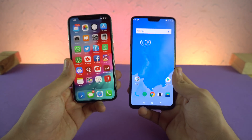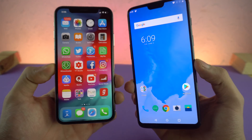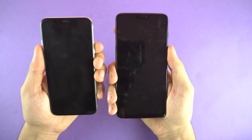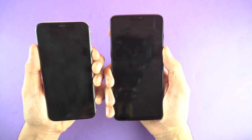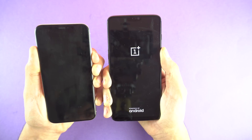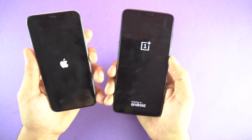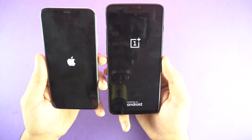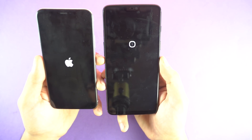I never actually did a speed test between these two phones, so it's time to see which one is the king on their betas. As always, we'll start by booting both phones up at the same time. The iPhone 10 with iOS 12 is really slow when it comes to booting up, so let's see how the OnePlus 6 will do with the Android P beta.